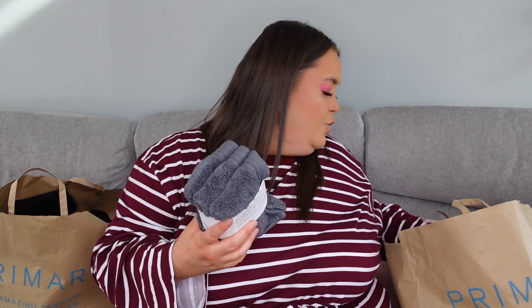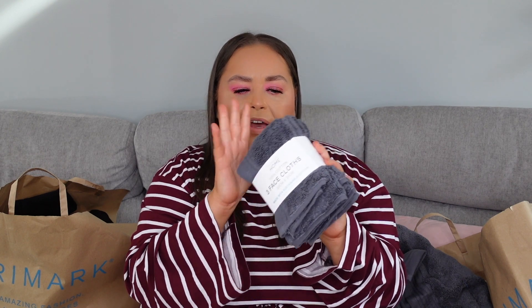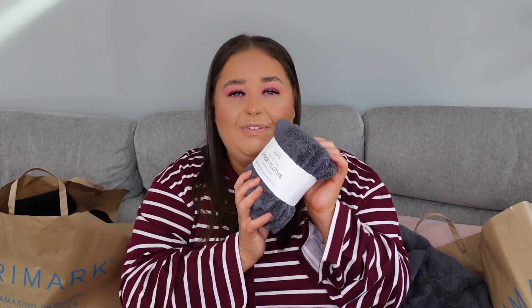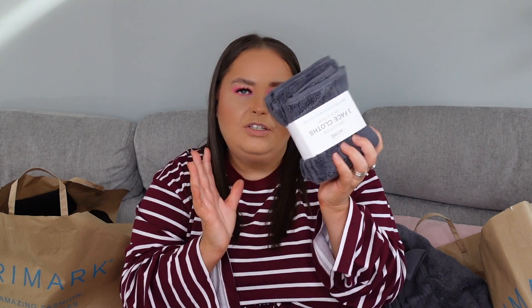So then we obviously have some face cloths — exactly the same grey, these are just three face cloths and they are £2.50. Jamie's got a nice big bathroom in his hall room. If you've seen any of my skincare videos, I advocate for a fresh towel every day when you're washing your face — it just stops bacteria spreading. So for £2.50 for three, absolute bargain, and he's got a three-pack of them.